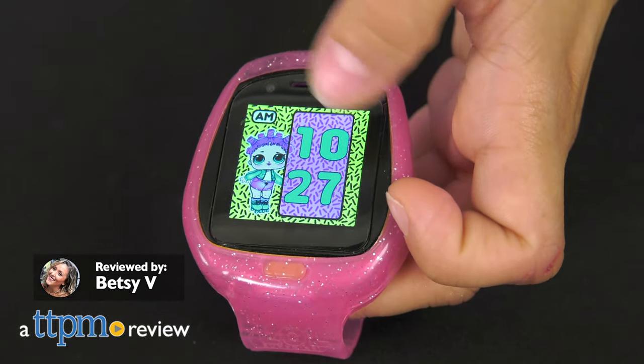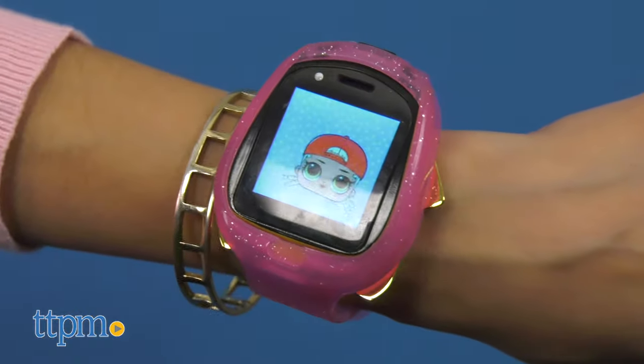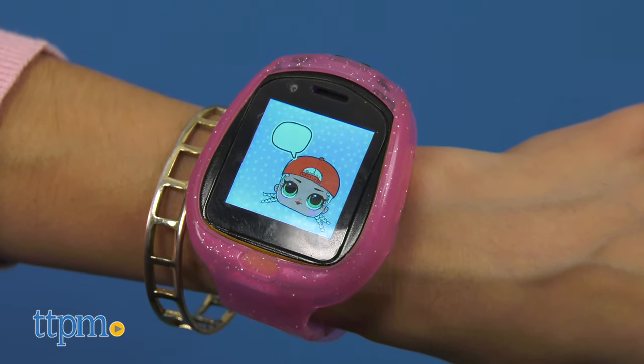Sometimes wearing watches can be such a bore, but not with the LOL Surprise Smart Watch and camera from MGA Entertainment. It combines all the interactive features of a smart watch with fierce fashionable style.